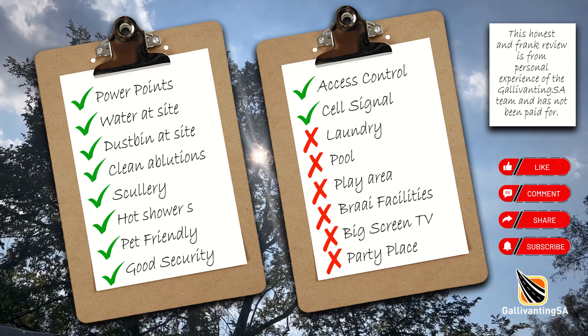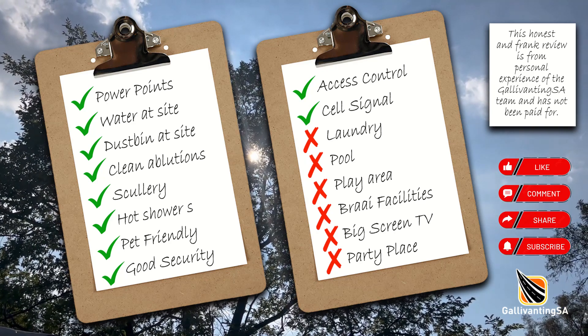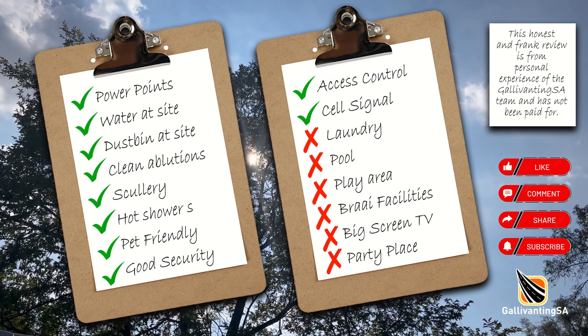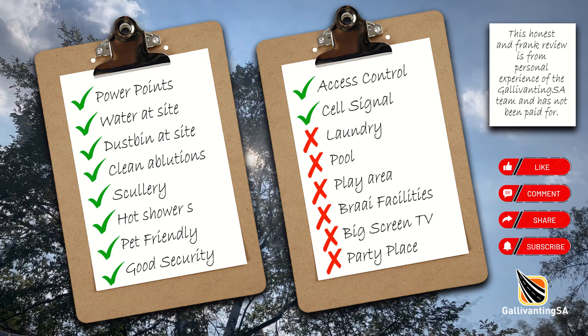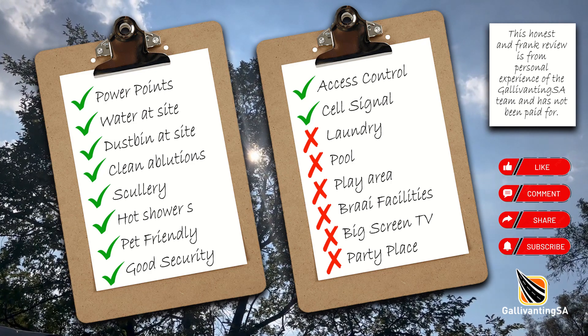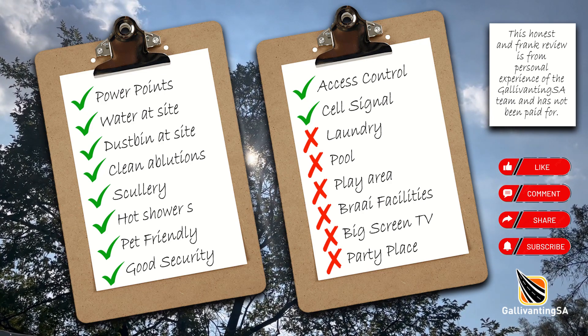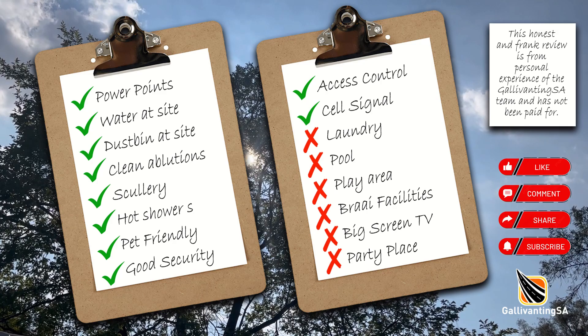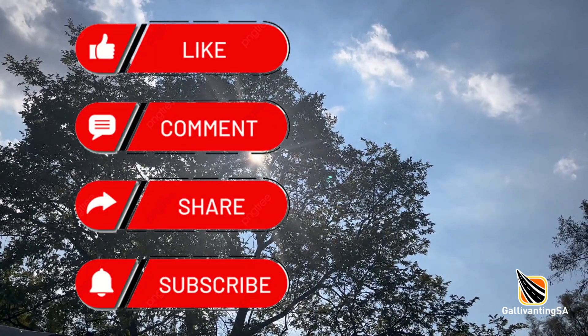So a quick recap: Smuts House is centrally located in Irene and is a quiet campsite more suited to the mature generation and those just passing through. It has everything you need but not everything that a holidaymaker may want. We find it to be an absolute gem of a campsite while visiting Johannesburg on business. That's it for this one, thanks for watching. Hope to catch you on the road sometime. Cheers for now.